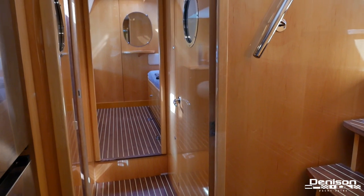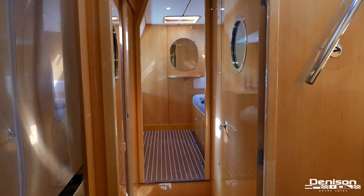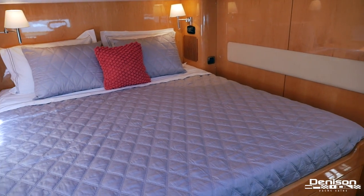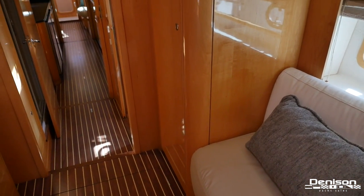As we make our way down below on the starboard side heading aft, we arrive in the first of two VIP staterooms. A comfy queen size berth, plenty of storage, and an ensuite head. You also have a nice seating area near the window.